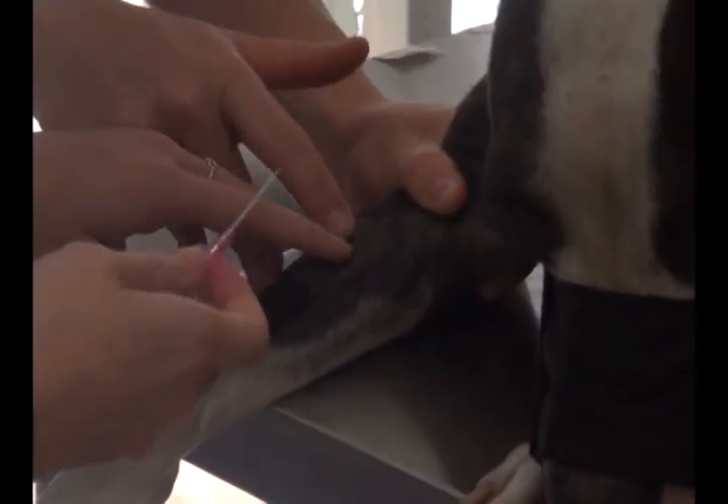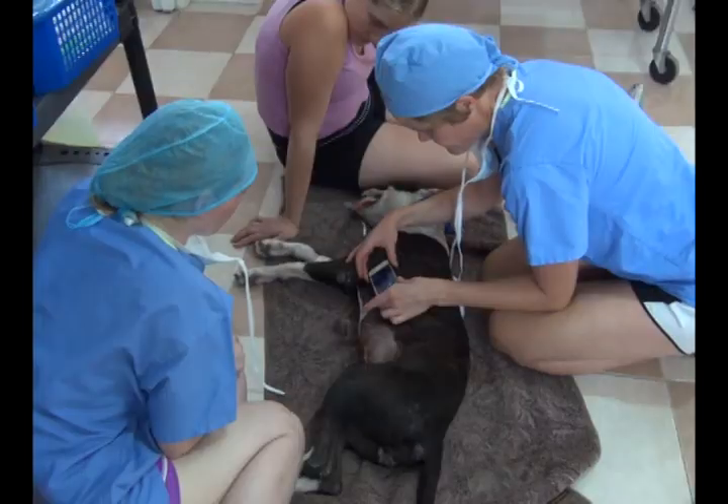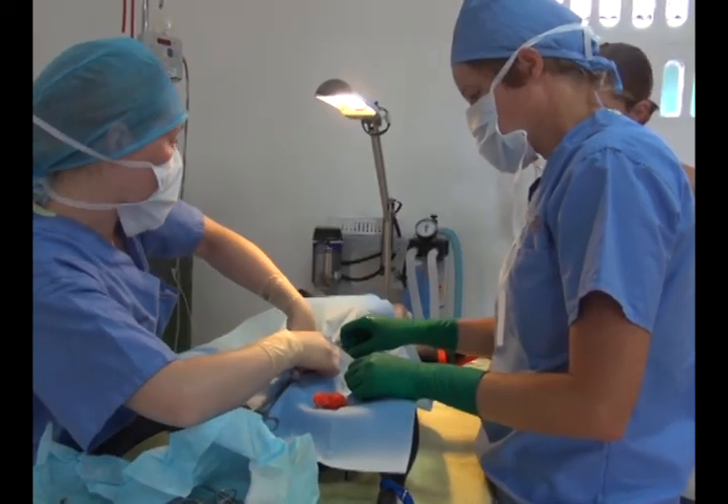All care here is free, including spays and neuters. Locals get valuable help for their pets, and students get practical clinical experience. It's a good place for them to come and practice how to do surgery in a low-stress environment, and they get one-on-one training, which is really important.